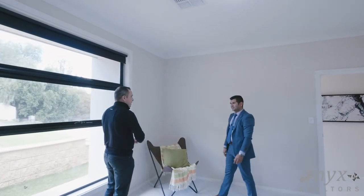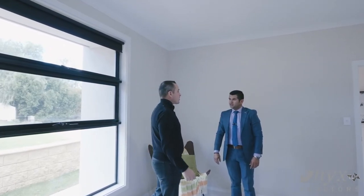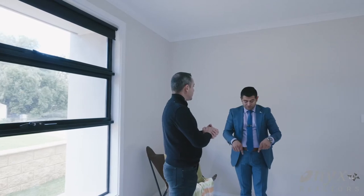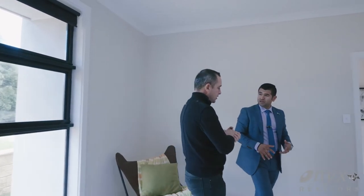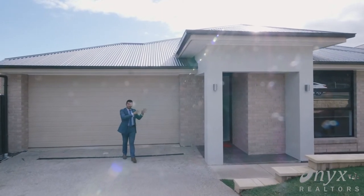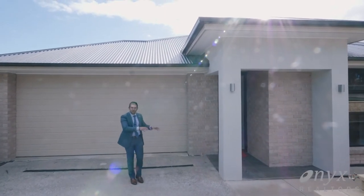So Paul, what do you think? I like this house — it's going to be our first home! Great! I heard there is a grant. Yes there is — this being a brand new home, you might be eligible for the fifteen thousand dollar grant. Wow!